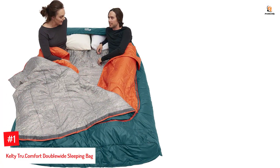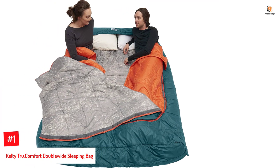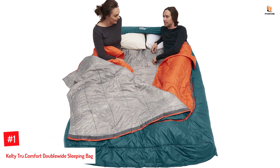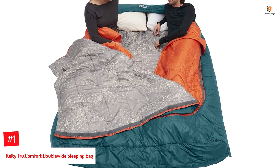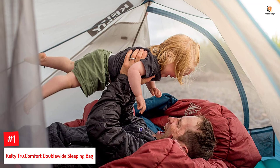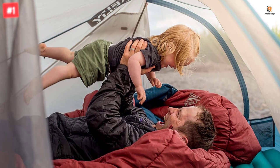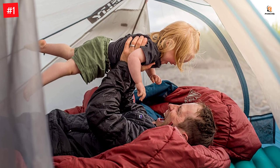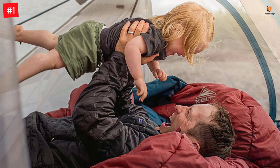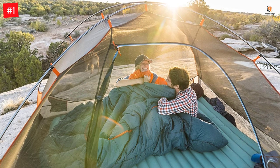Number 1: Kelty True Comfort Double Wide Sleeping Bag. The Kelty True Comfort Double Sleeping Bag, measuring 84 inches in length and 64 inches in shoulder space, is suitable for both couple and family camping plans. The double sleeping bag is made of 75D poly taffeta and offers warmth at 20 degrees Fahrenheit. It is both stylish and comfortable.